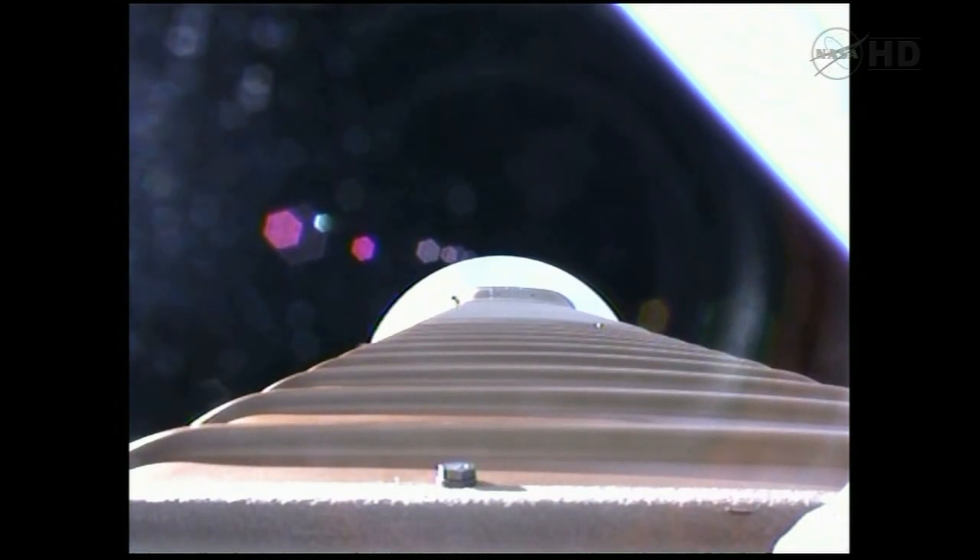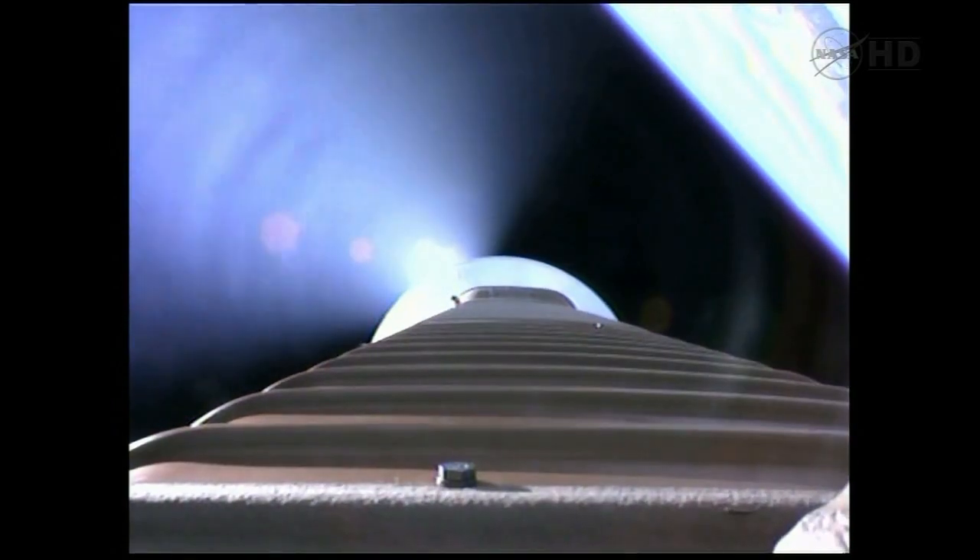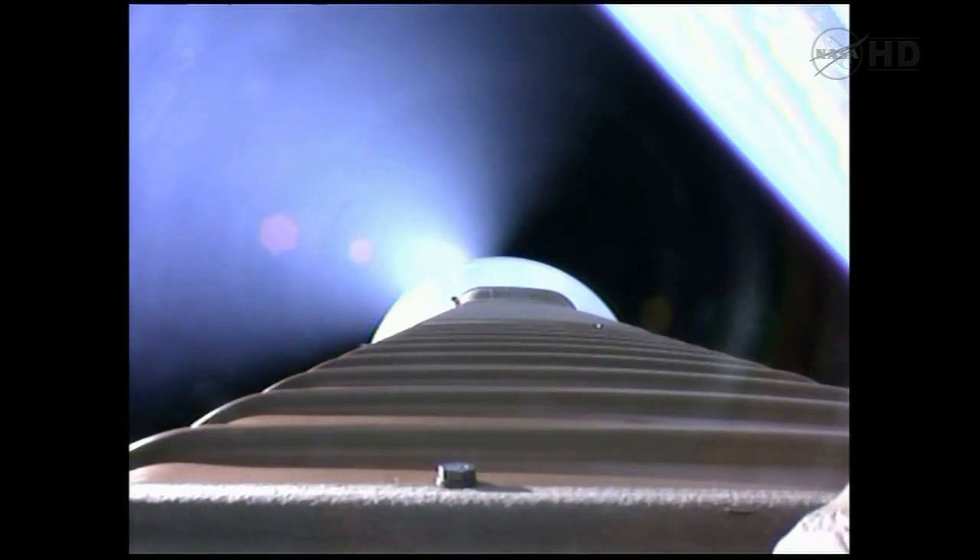Fairing jettison, and we also have the successful CFLR jettison. As expected, throttling up on the RD-180, everything looks good, coming up to 89% thrust.